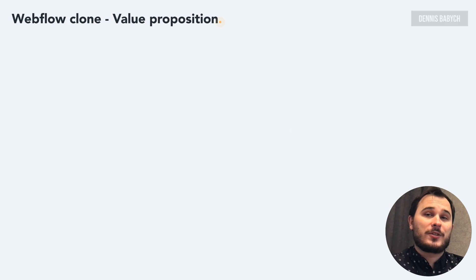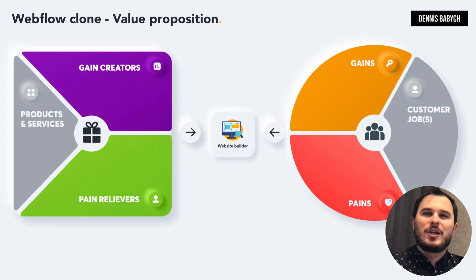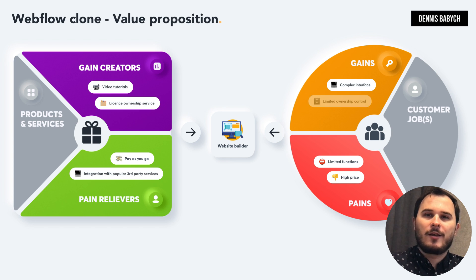One of the most crucial steps in creating your startup is achieving a product-market fit — believe me, it's a game-changer. So how can you offer innovative and disruptive solutions that will address the pains and gains of your target audience? Completing your value proposition table is the key to achieving that. You have an exciting idea for your own website or mobile app builder. Before starting the software development phase, it's important to identify pains and gains of your users. It could be something like high price, limited functions, complex and time-consuming interface, and even limited ownership control.